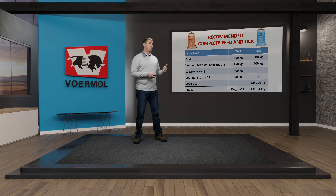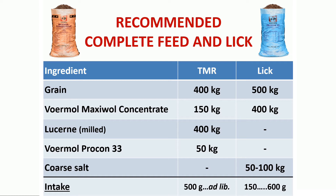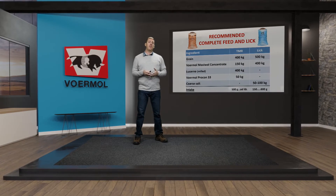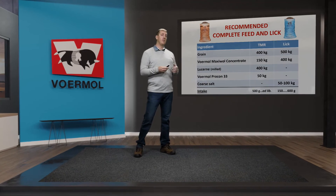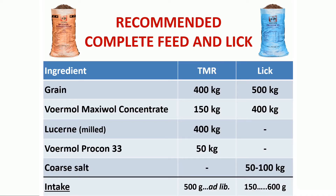The recommended complete feed or lick that Voormel supplies is a TMR — total mixed ration — also called a complete feed or lambing pen mixture. It contains a grain component of about 400 kg of milled maize or whole small grains, plus Voormel Maxivol concentrate — containing all minerals, urea, and bypass protein. We also include high-quality roughage such as mild lucerne at 400 kg, and Voormel Procon 33 high protein concentrate at 50 kg.